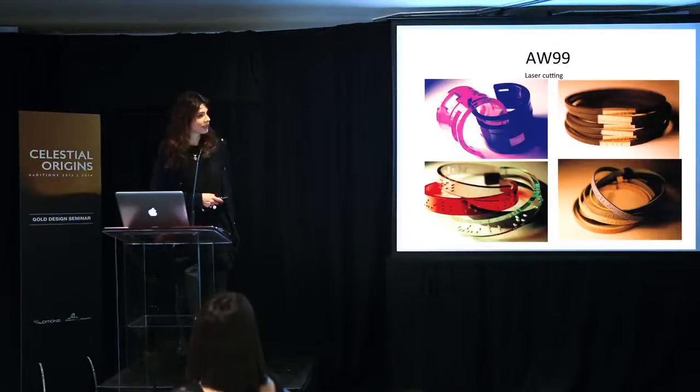However, the rubber was breaking like no tomorrow, and I think we had something like 800 returns. So — first success, first disaster.